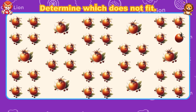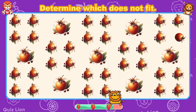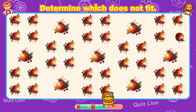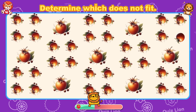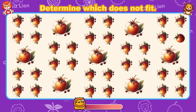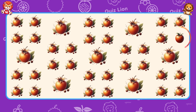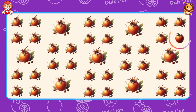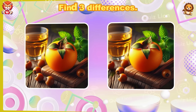Determine which does not fit. You bring excellence to everything you touch. Find three differences.